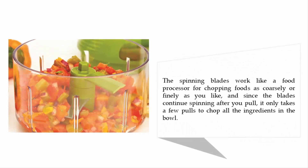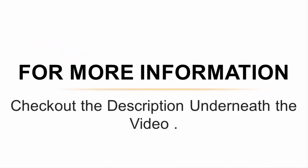The spinning blades work like a food processor for chopping foods as coarsely or finely as you like. Since the blades continue spinning after you pull, it only takes a few pulls to chop all the ingredients in the bowl. For more information, check out the description underneath the video.